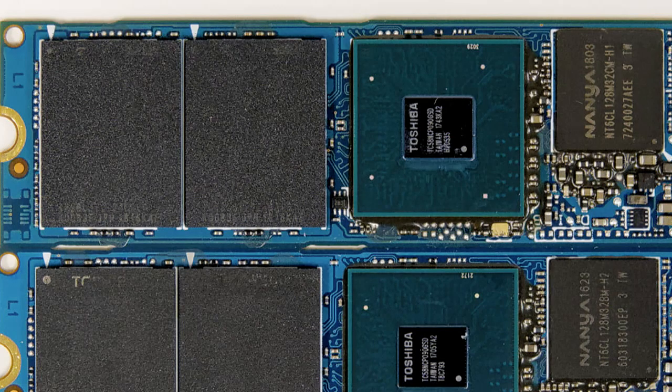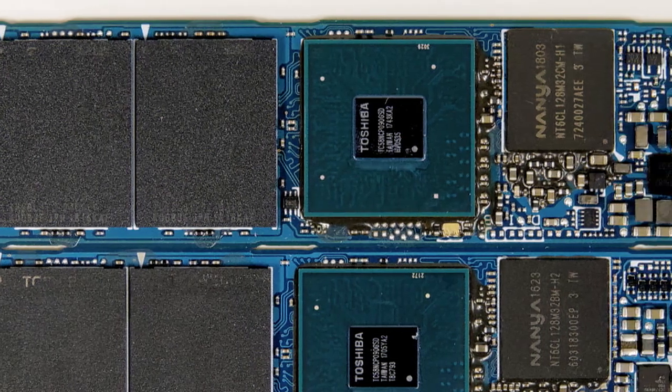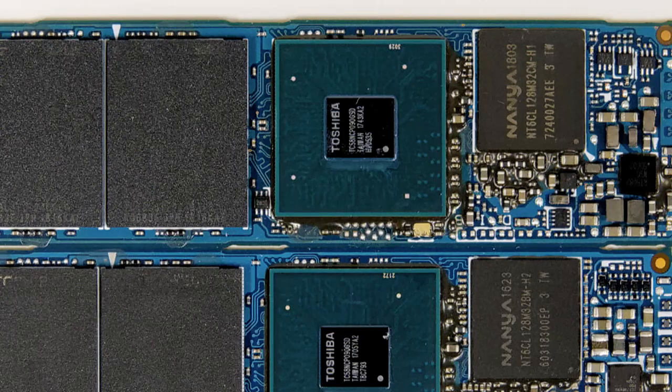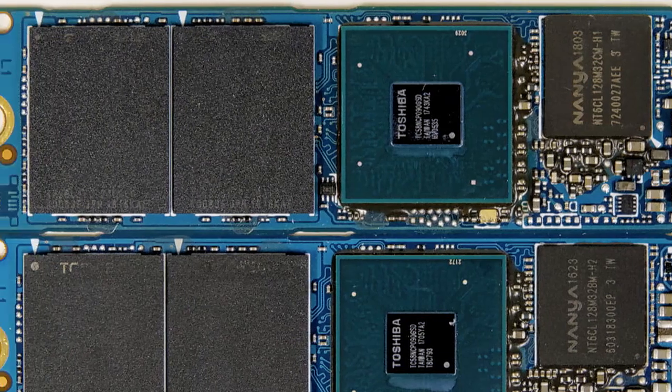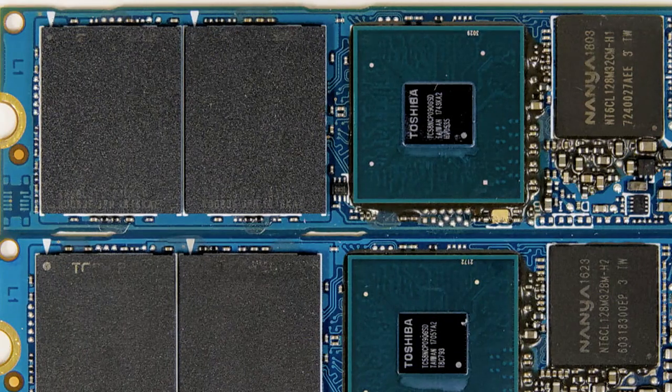This particular model is very similar to the XG5. You're looking at both of them there on the stream — XG5 versus XG6 looks like basically the same SSD. The only difference to speak of is that there is now 96-layer Flash in there instead of the previous 64-layer Flash.